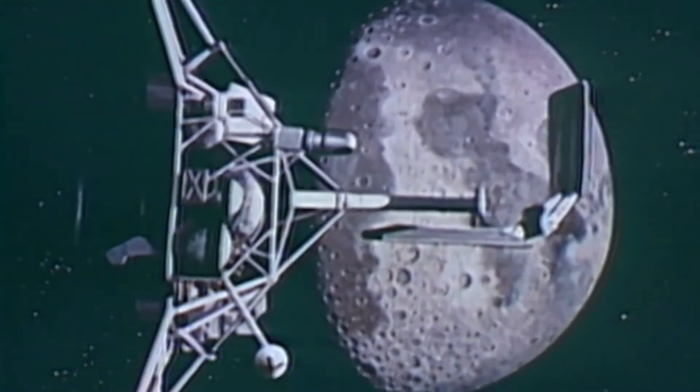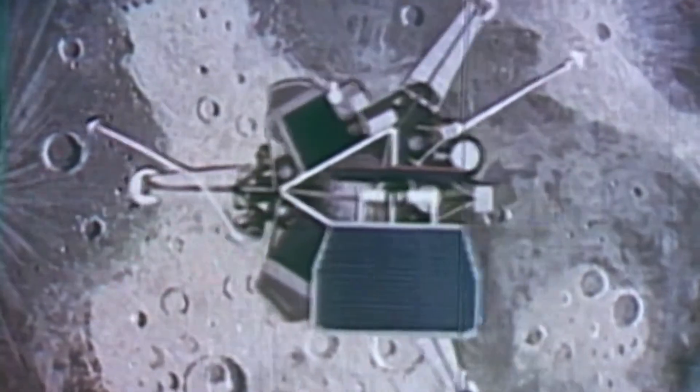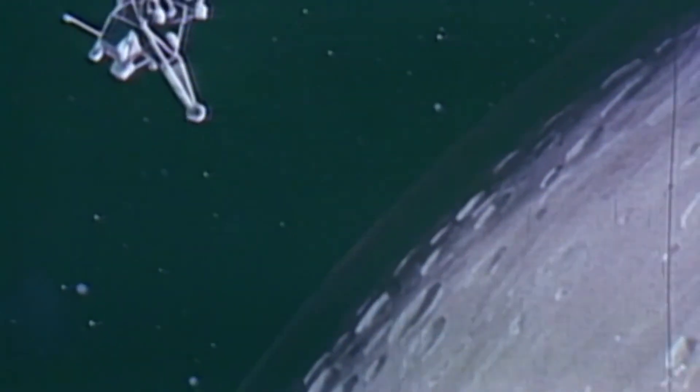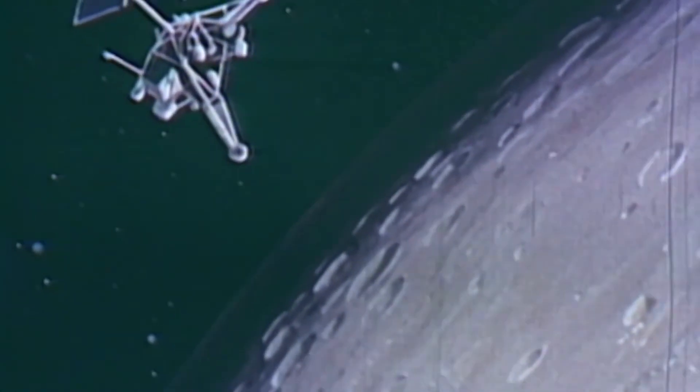On the moon however, the air is much thinner. This means that the moon would be a much more ideal place to demonstrate this experiment, as you do not need to worry about air resistance slowing down the feather. Due to this, in theory, on the moon both the hammer and the feather should accelerate at the same rate and hit the ground at the same time.